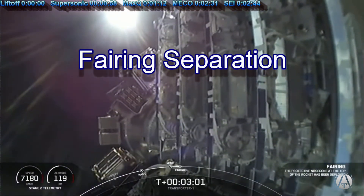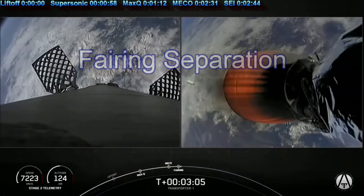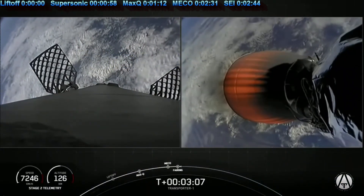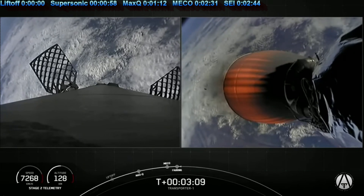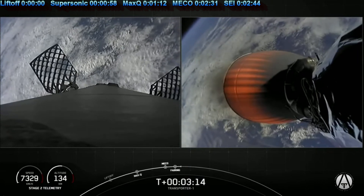You can see the two fairing halves have separated and fallen away from the vehicle, exposing the 143 spacecraft to the vacuum of space. The booster goes back to land, and the second stage fires at 164 seconds to go on into orbit.